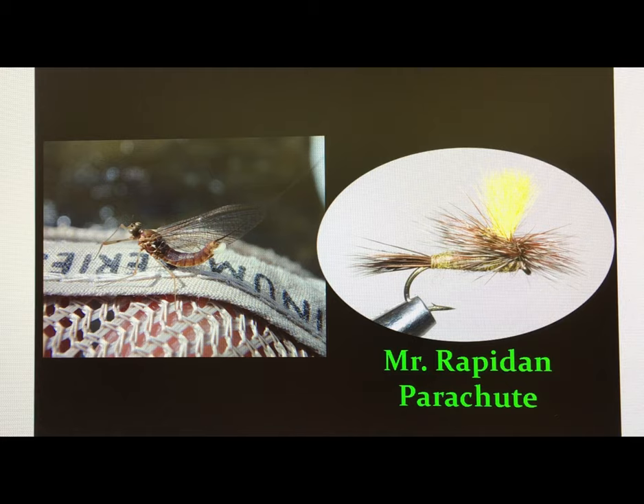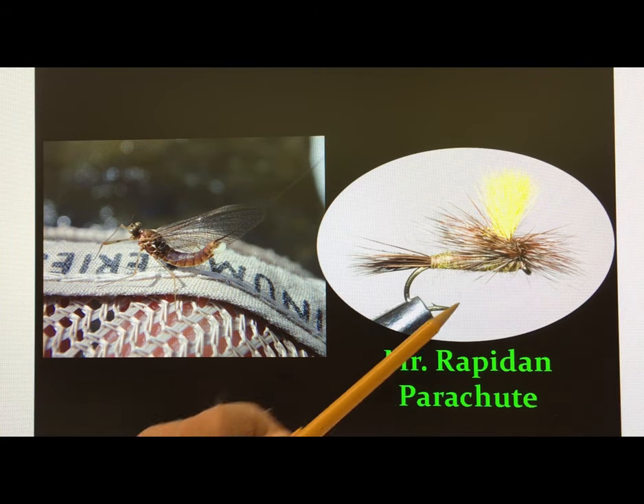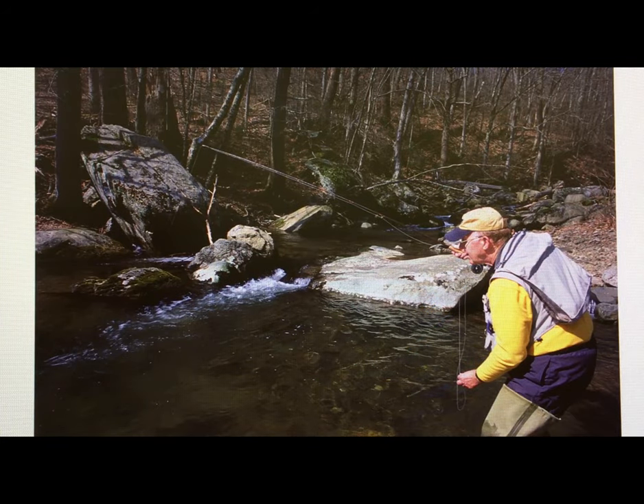These hatches can be very heavy. I remember one evening coming out of a mountain stream, the last hour of daylight, and I really have no question that between the spinners coming back to lay eggs and the duns hatching out, I was seeing a thousand mayflies in the air, and that brings the fish up and we can really get some good fishing in there.